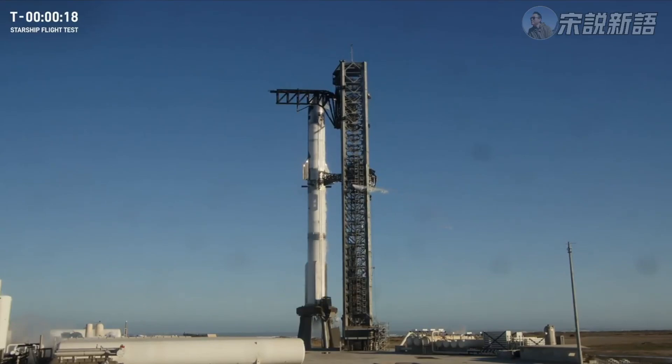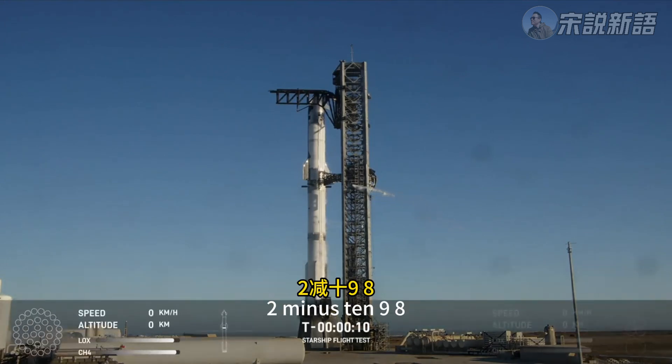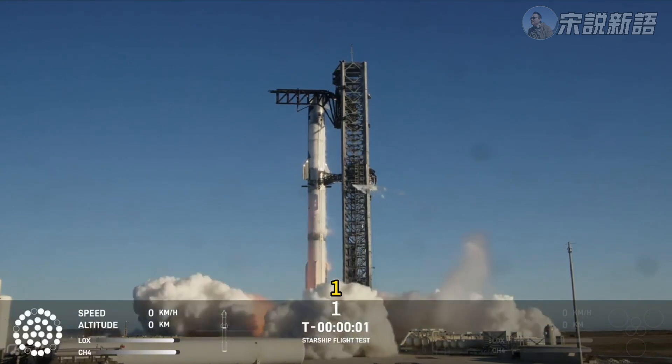And 20 seconds. T-minus 10, 9, 8, 7, 6, 5, 4, 3, 2, 1.